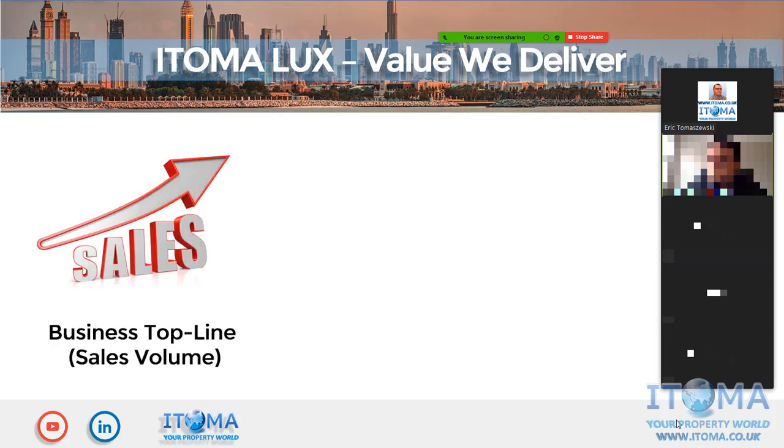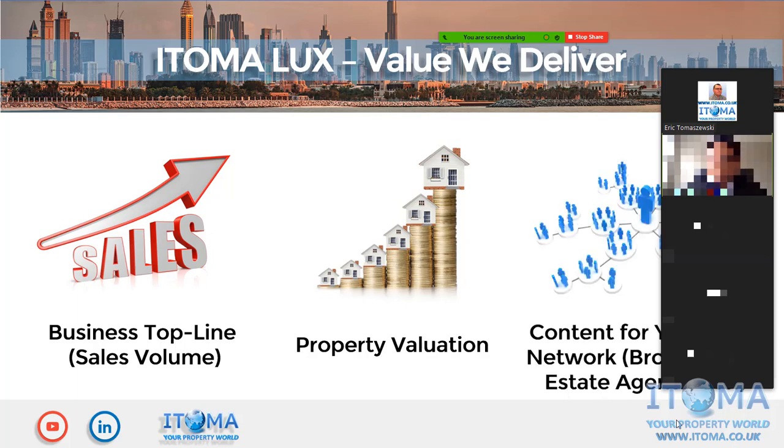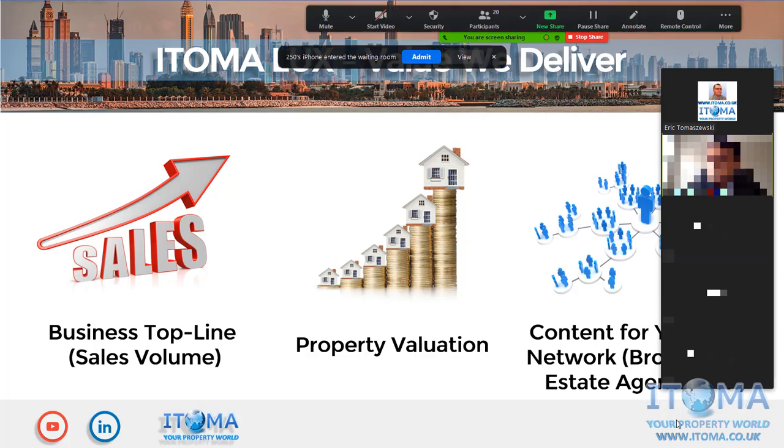In terms of the value we deliver: first of all, we help with business top line — sales volume. If the customer sees the visualization of the property, they can become aware of what the project is about, contact the developer's sales and marketing team, and take it to the next level. If we generate this extra demand, that means we increase property valuation using our technology. And finally, we produce scalable content that can be used on property developer and real estate agent websites, social media, and any other presentations.